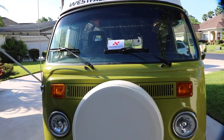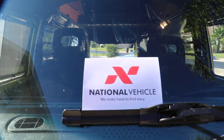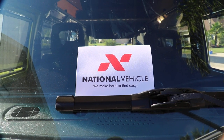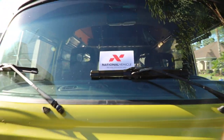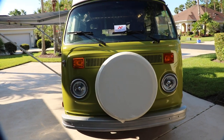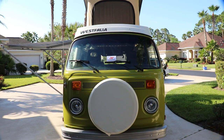This is currently listed for sale by owner, but it's nationalvehicle.com that's handling it, and they also have an auction site with eBay that this can be seen on. The entire restoration in still photos can be seen on the nationalvehicle.com site.